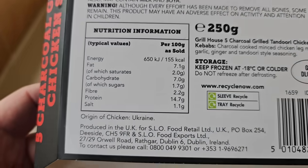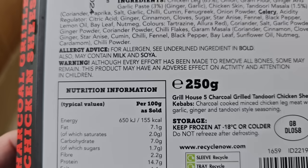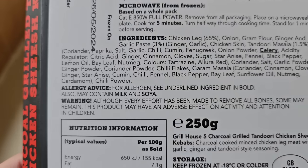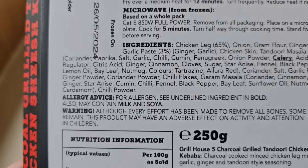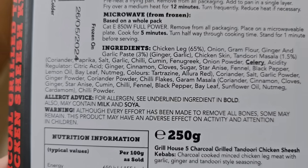Why is that then? Let's have a look at the ingredients. Allergen is celery. So why has it got an adverse effect on activity and attention in children? That is a strange, bizarre warning, if ever I've seen one. Never seen one like that before. Is it because of all them spices? I don't know - if you know, please let me know in the comments.